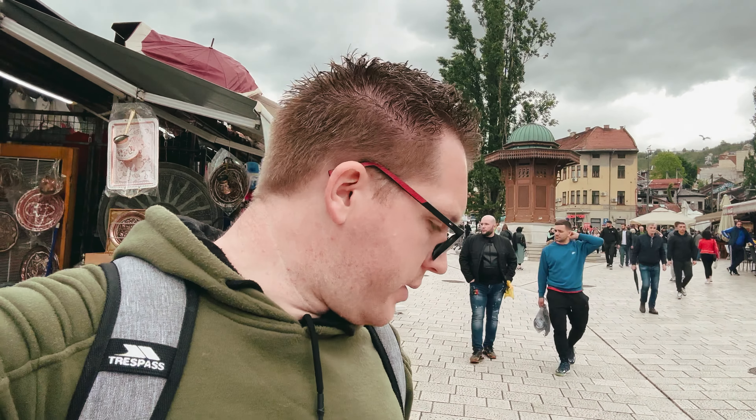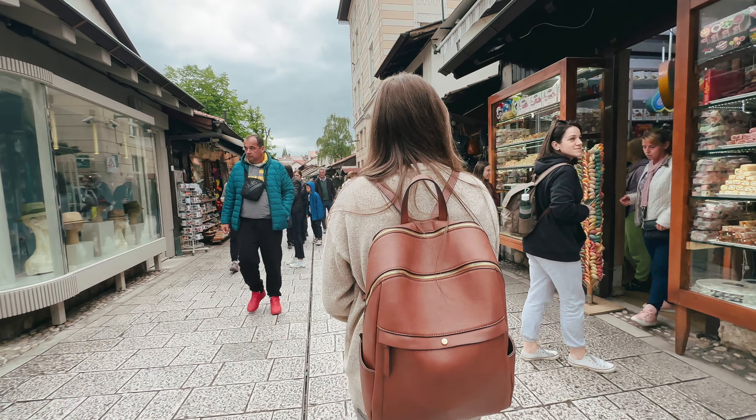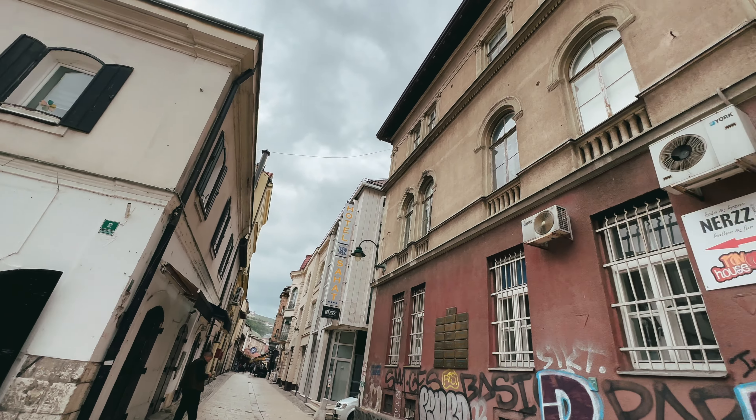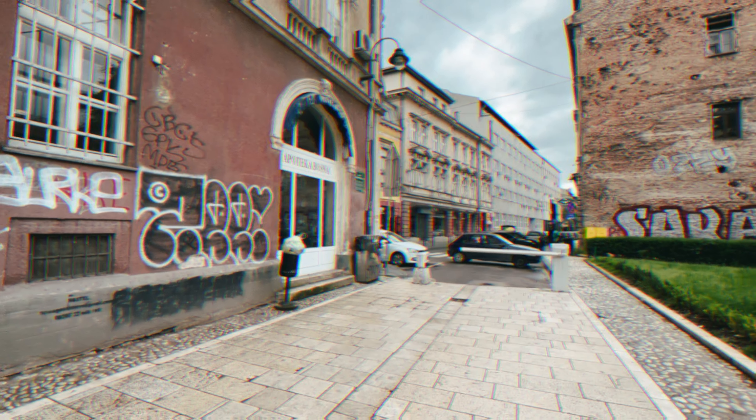We're going to have a further mooch around the old town and then I think we're going to head back to the van. We're going to call it a day now and head back. Nice little old town — it's beautiful, full of character. It's got a lot of Turkish vibes because the Ottoman Empire used to rule this many years ago.